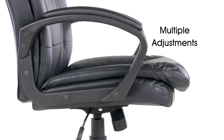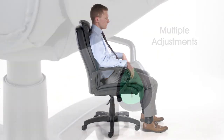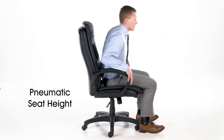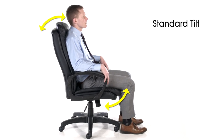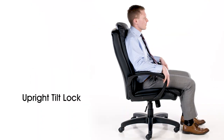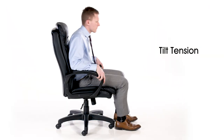The leather conference room chair is adjustable for personalized comfort. It features a pneumatic seat height adjustment to easily change the height of the chair. The standard tilt adjustment moves the back and seat simultaneously, and the upright tilt lock enables the chair's back to be locked in an upright position. The tilt tension controls the force needed to tilt the chair.